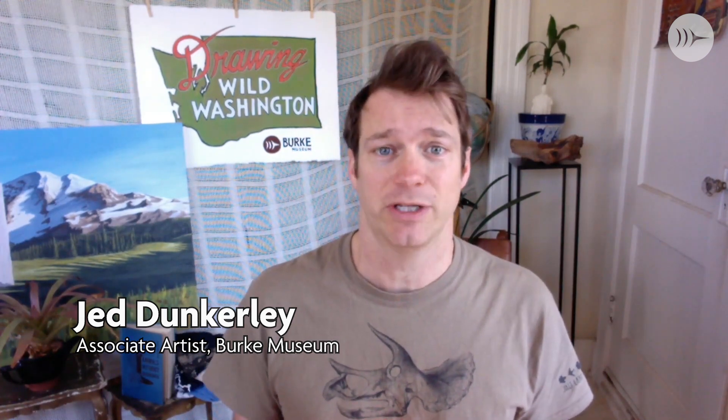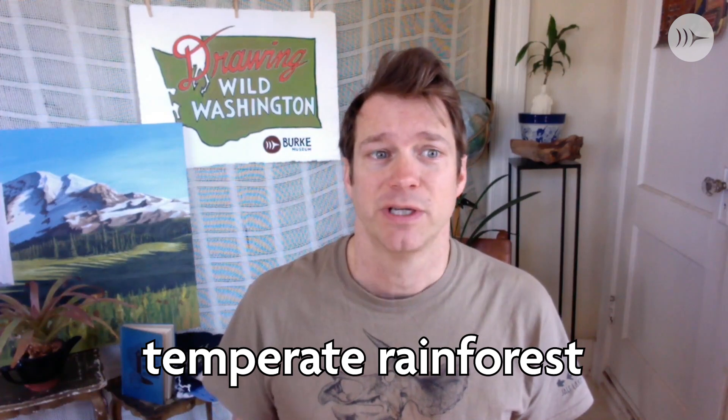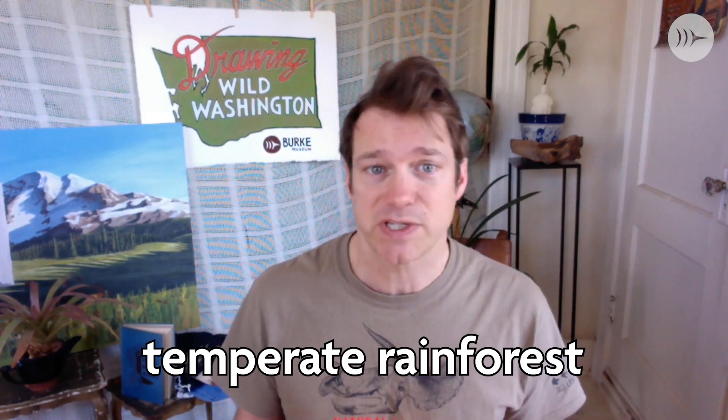Welcome to Drawing Wild Washington. I'm your host Jed Dunkerly, associate artist with the Burke Museum at the University of Washington in Seattle. In this program we're going to be drawing life from the temperate rainforest. This is mostly on the Olympic Peninsula and the west side of the Cascades. It's forested land that gets over 55 inches of rain a year, and it's different from the tropical rainforest in the Amazon because it's not tropical.